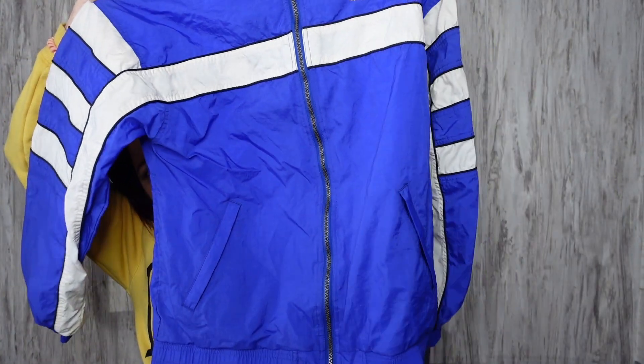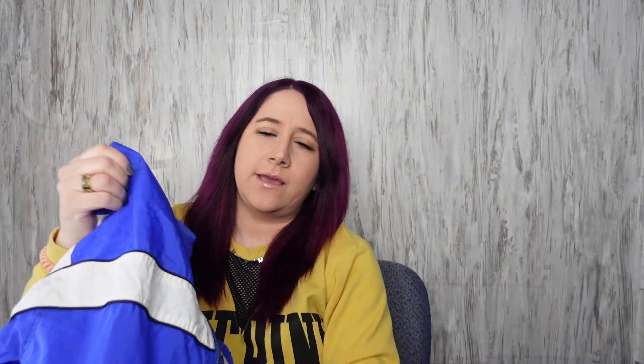I found this vintage Adidas jacket, size women's extra large. It's in really nice condition and it's lined on the inside, so it's like a windbreaker but a thicker one — more of a fall windbreaker rather than a spring one, depending on where you live.